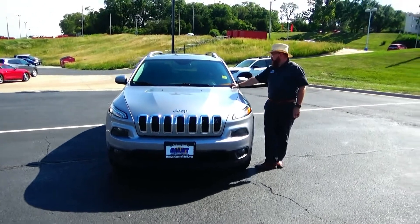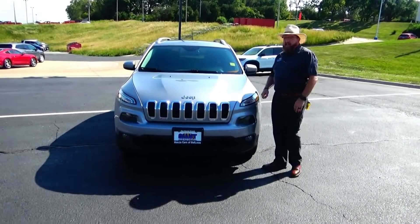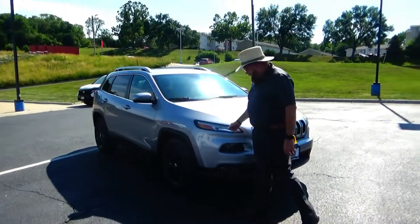Brian Kelly here for Honda Giant, here to show you this 2016 Jeep Cherokee, just came in on trade. It's got 89,000 miles, five mile-an-hour bumpers front and back, chrome accent grille, fog lights, Lexan-covered wrap-around headlights.